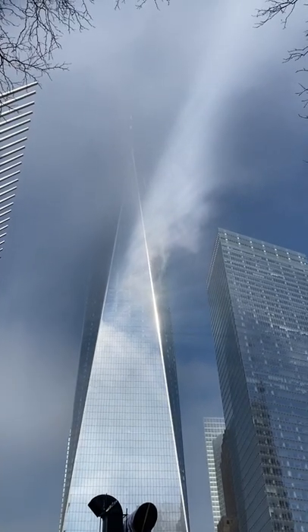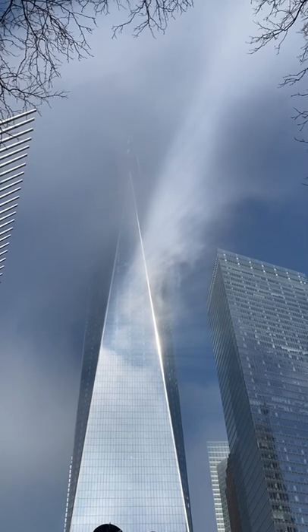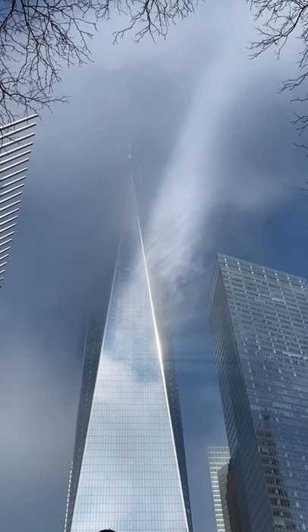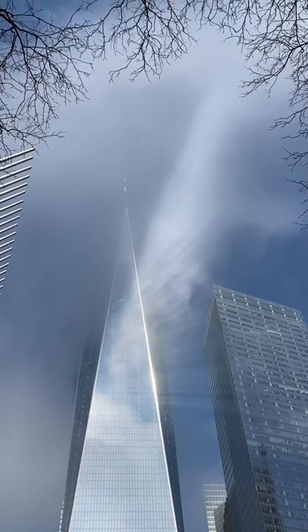The light at One World Trade Center today was just too beautiful to not share. I was giving a World Trade Center site tour and we got to One World Trade Center. The light looked like an angel wing was radiating off of it.